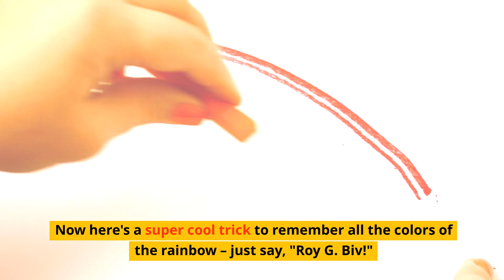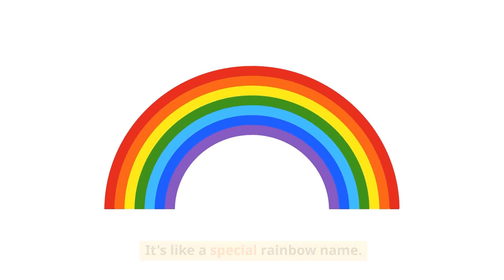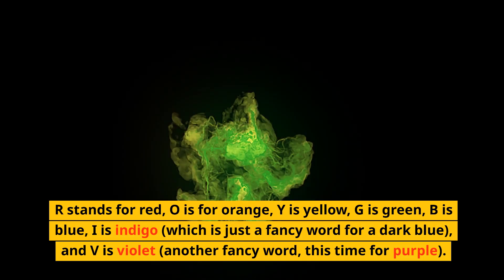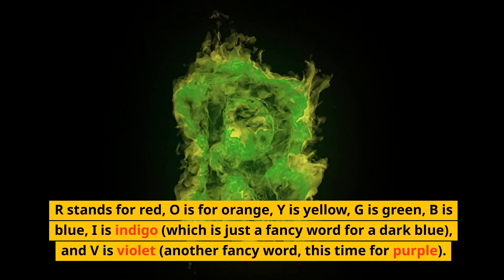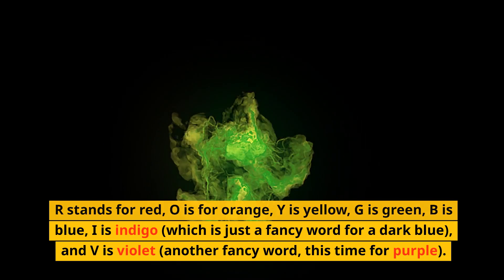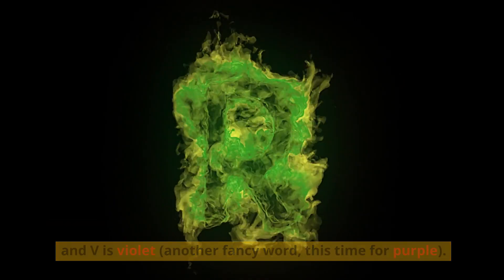Here's a super cool trick to remember all the colors of the rainbow — just say ROYGBIV! It's like a special rainbow name. R stands for red, O is for orange, Y is yellow, G is green, B is blue, I is indigo — which is just a fancy word for a dark blue — and V is violet, another fancy word for purple.